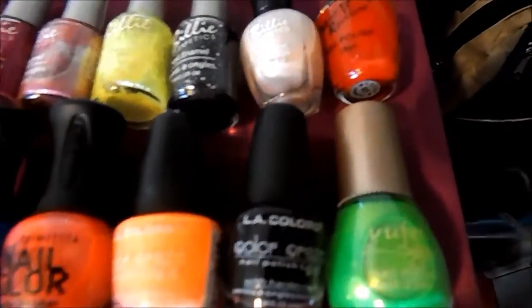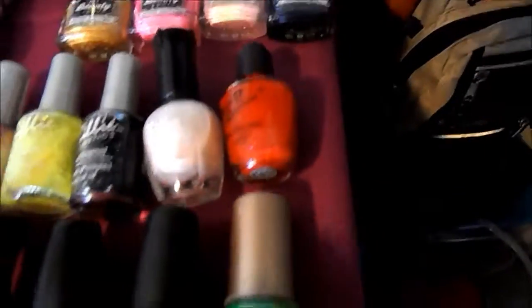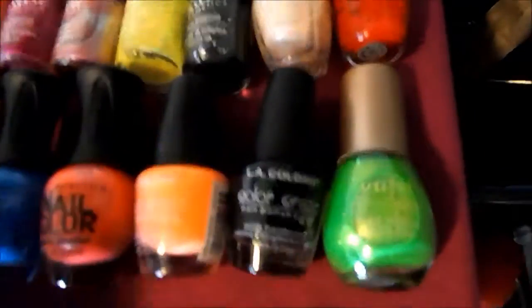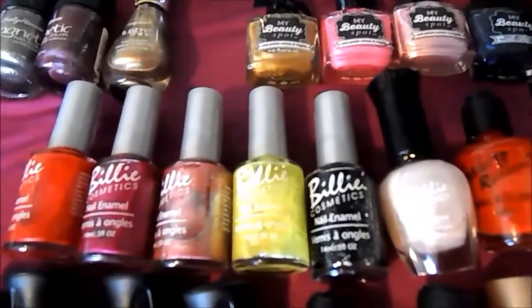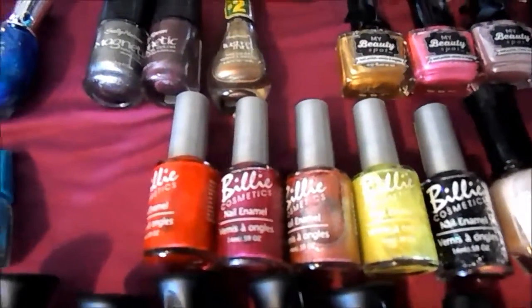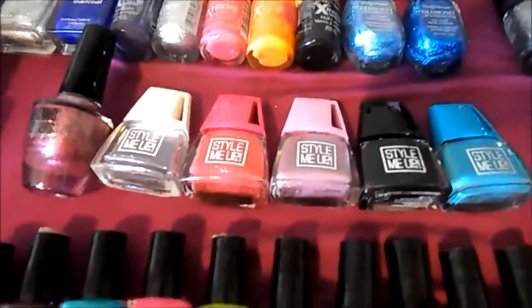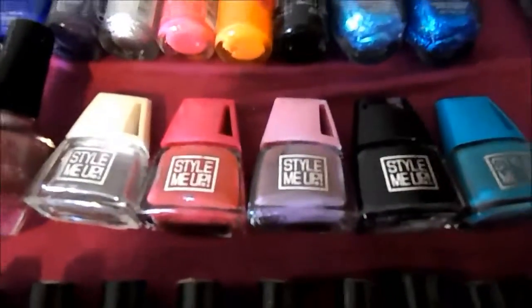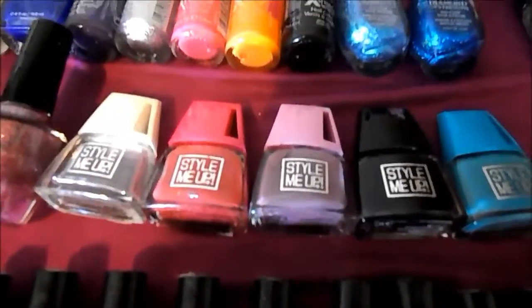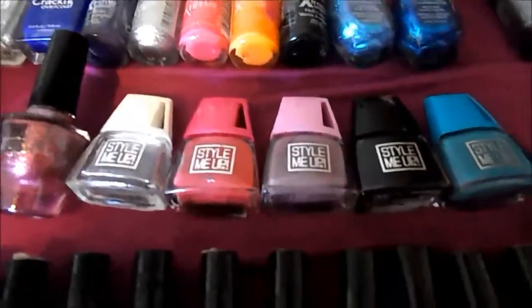This is Princess Nail Color — I got these from my dad, they came in this set right there. They're alright, I don't really like them that much. The LA Colors — I have two of them. One is like a really neon peach and the other one is black. These are Billy's Cosmetics, also from Dollar Tree. Style Me Up — these ones are actually from two different sets. One was for matte nails and the other was for flocking powder. If you're looking for those types of sets, I also got those at the dollar store.